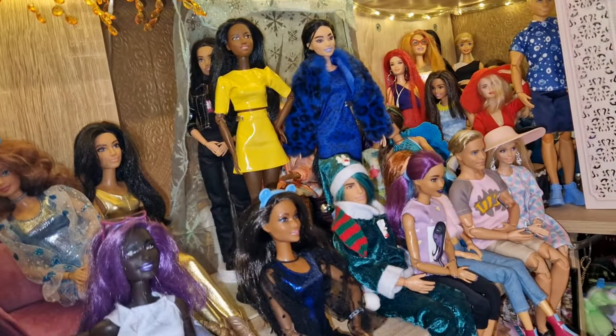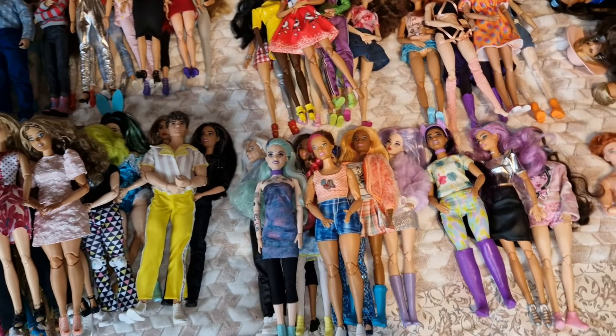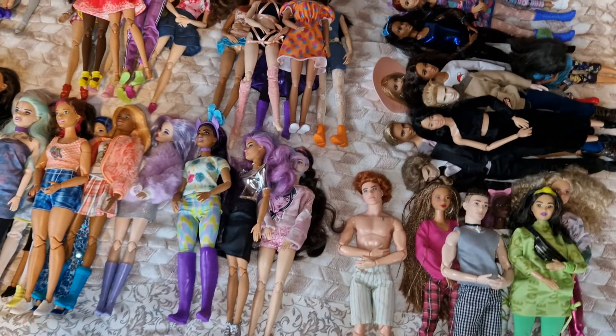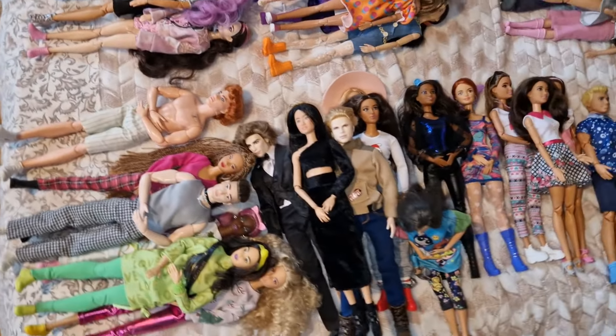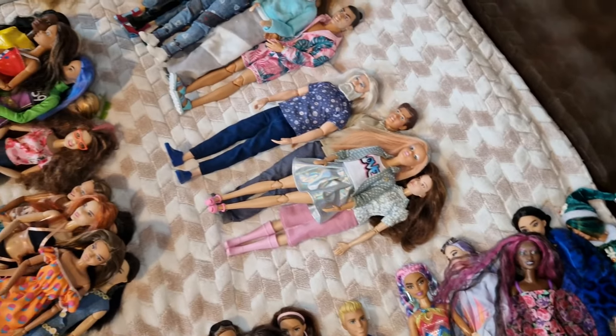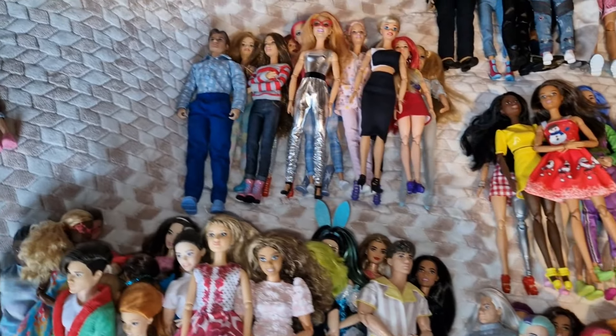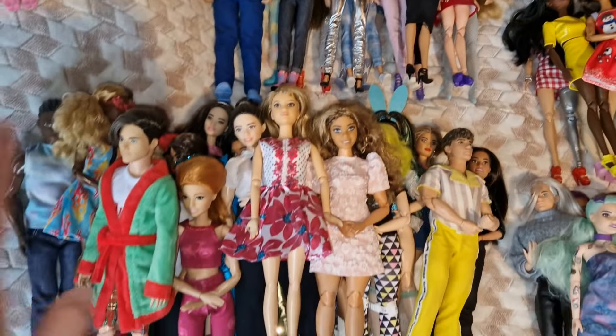I'll start by removing those from the shelves and we'll figure it out. That's a lot of dolls — a lot! I took everybody down and I kind of sorted them into little piles.